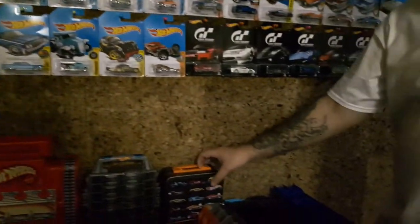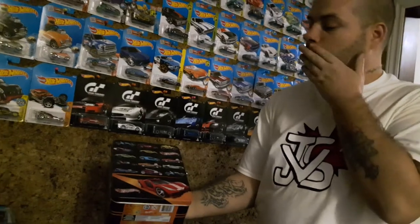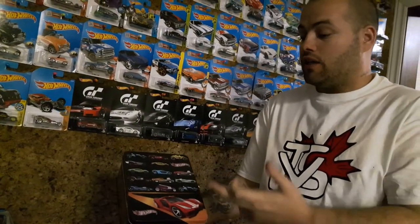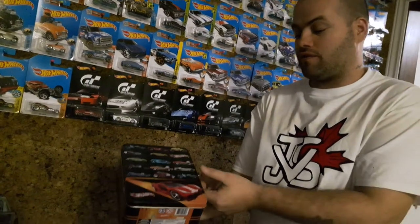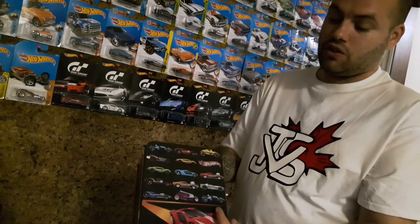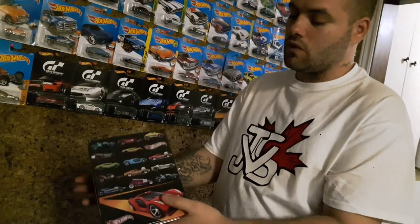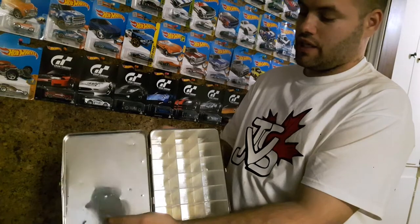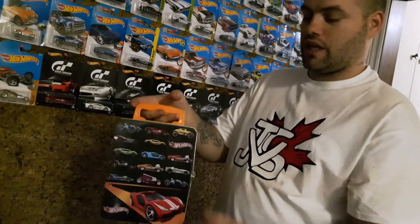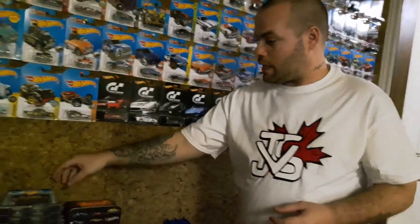And up next here we have quite the cool tin. My mom found this on a buy and sell site on the internet — this was filled with 18 cars for $20, so of course I had to have it. It's got a bunch of pictures of cars on the front, a big car on the bottom, another car on the back, and a Treasure Hunt symbol. You can store 18 cars in there and there's even a nice handle so you can carry it to your friend's house.